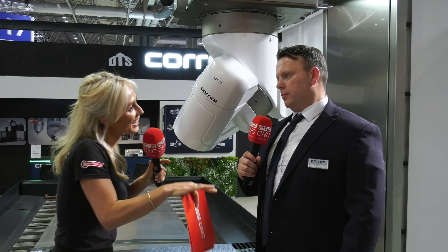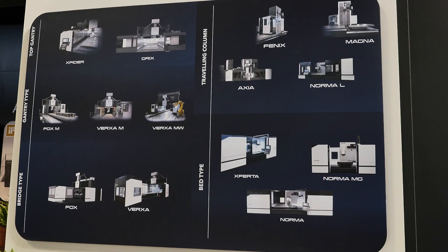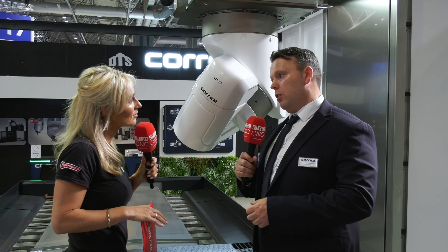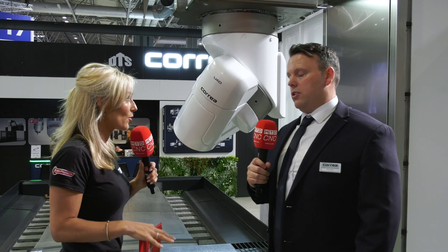Tell me more about the range. The Correa range is all milling machines. It starts with a moving table bed type machine with a universal head, like what you see here. Then you move into a travelling column machine, then into gantry, and from there into very large capacity travelling column and gantry. So this Fox 60 is a travelling column machine?